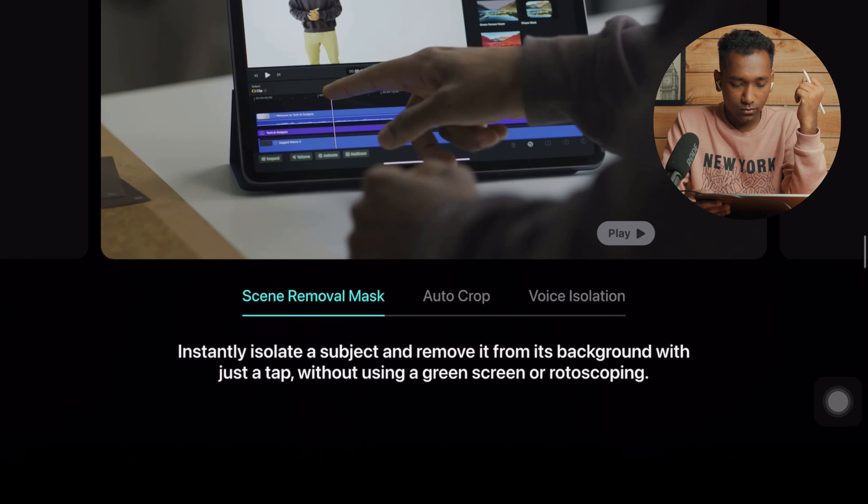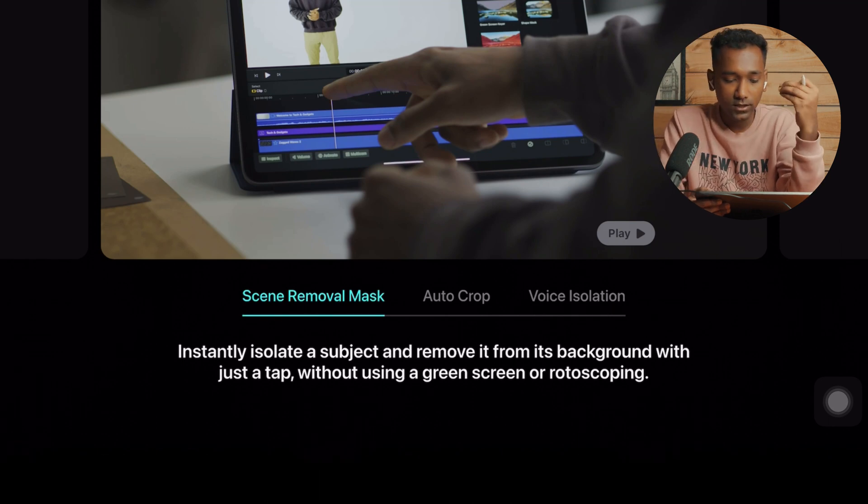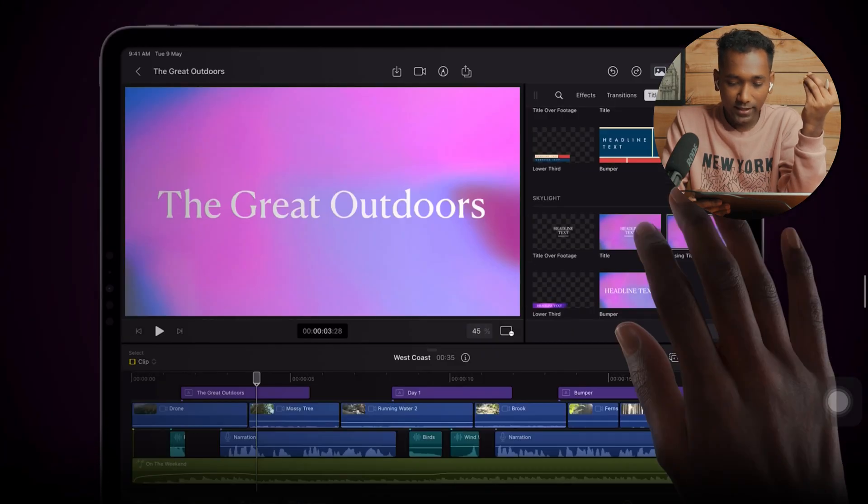Let's go through more features of Final Cut Pro: scene removal mask, auto crop, and voice isolation — meaning you don't need a green screen or rotoscoping to remove the real background. Previously we used green screen, but now because of this new advanced technology we don't need one. You can also create animated titles, which is my favorite part.